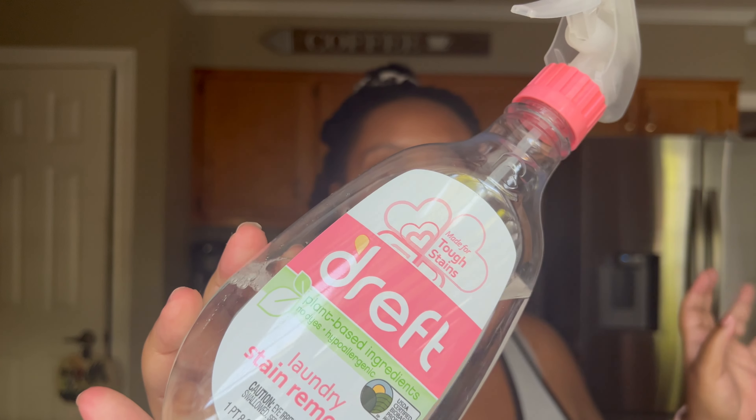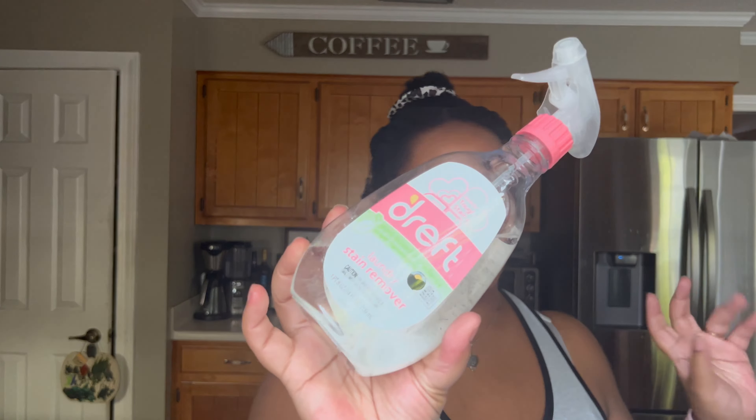Now let's talk about laundry. I use OxiClean multi-purpose laundry and home sanitizer — you can use it for laundry, kitchen, bath, carpet, and upholstery, but I exclusively use it for my laundry. I also like the Dollar Tree LA's Totally Awesome knockoff version of it. When I'm at Lowe's I get the OxiClean for $9.99.